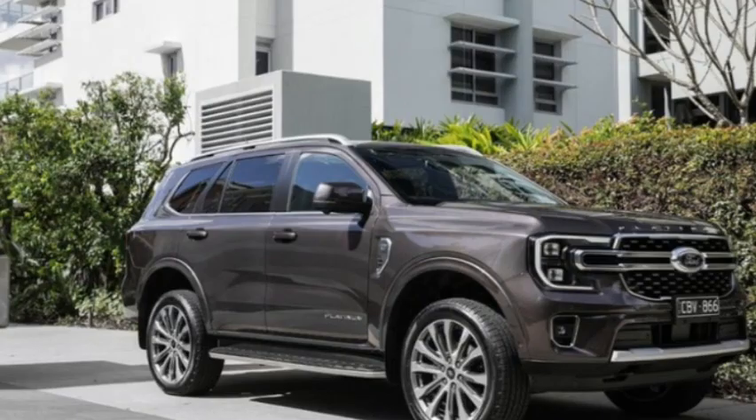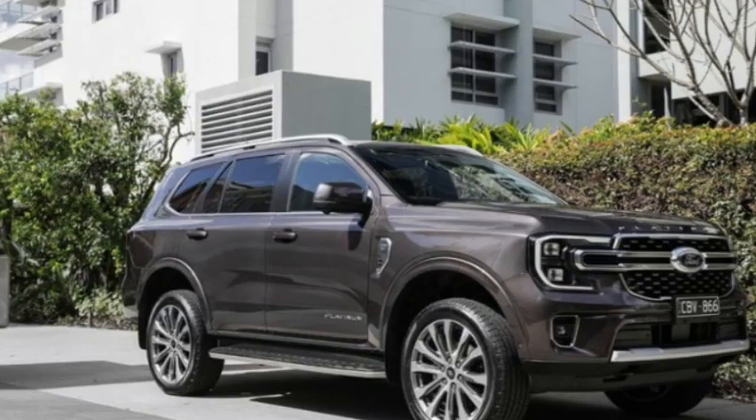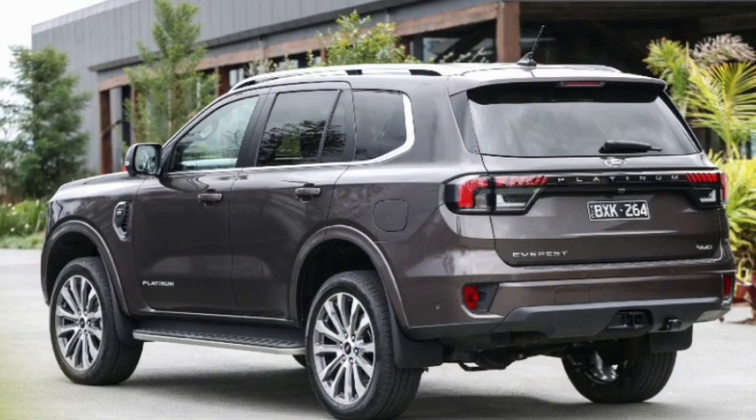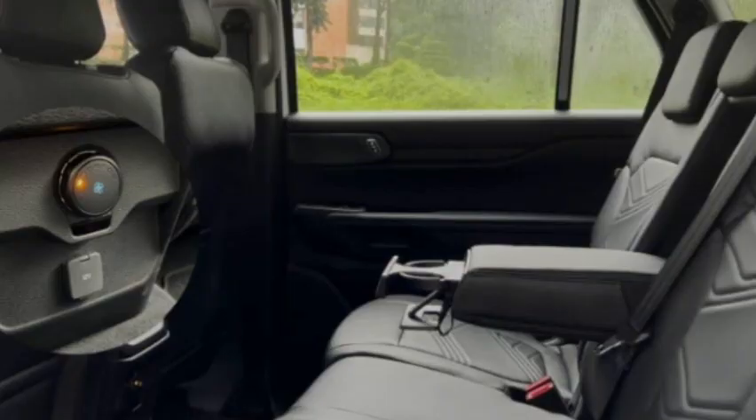Pros: class-leading tech, impressively refined on the move, strong list of standard inclusions. Cons: priced against top-spec competition, the 2.0-litre bi-turbo diesel is thirsty on test, and the excellent V6 is not available in Trend spec.